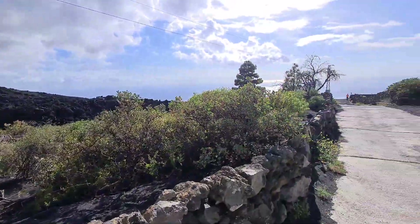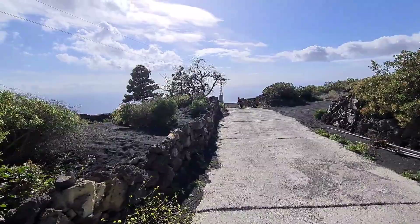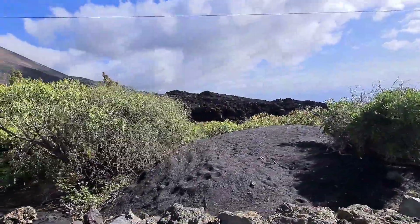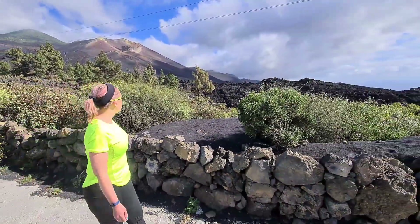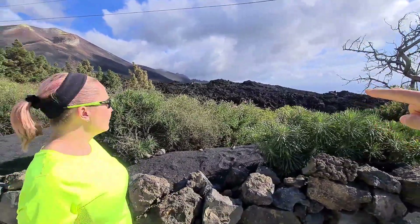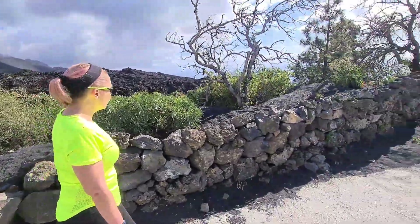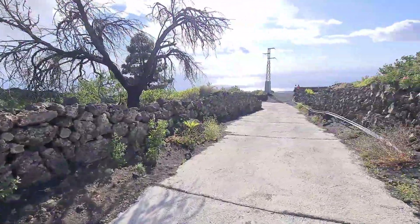I think this guy in front of us may be escorting us or going to give us some information. This is the exclusion zone — we can't go any further than this here. As I say, this is all fresh lava. This lava field in front of us is about three kilometres across, and about seven kilometres — it stretches all the way down to the coast.